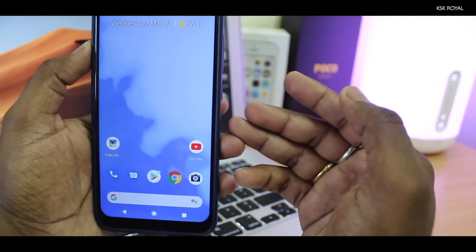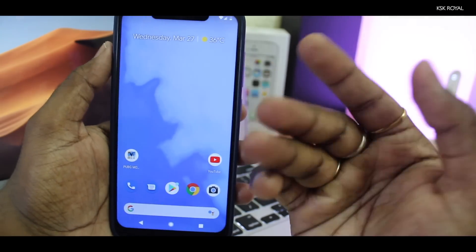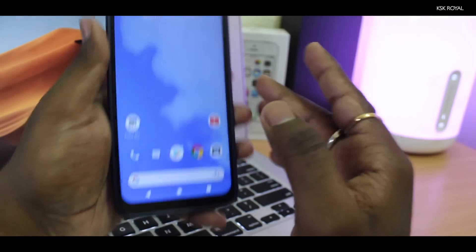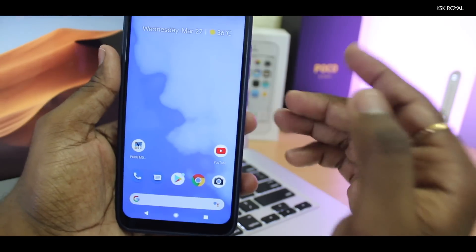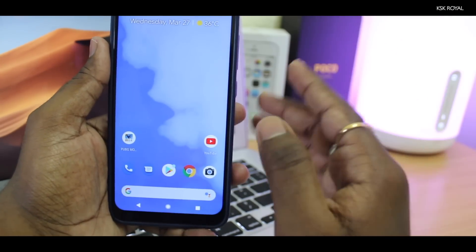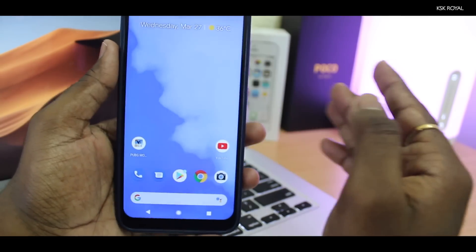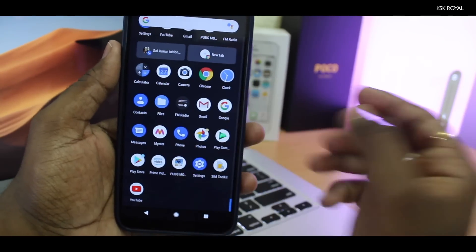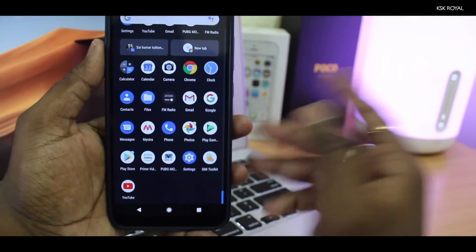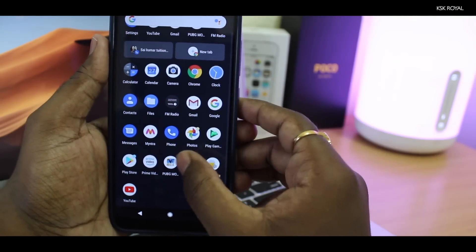You're going to get a Pixel 3 XL look on the Pocophone F1, thanks to the Snapdragon 845 and all the internal specs of this beast. The Pixel Experience ROM runs much smoother on it. When it comes to performance, it's super dope — I haven't faced any lag or stuttering issues. I play a lot of games, especially PUBG, which I love and spend most of my day playing.